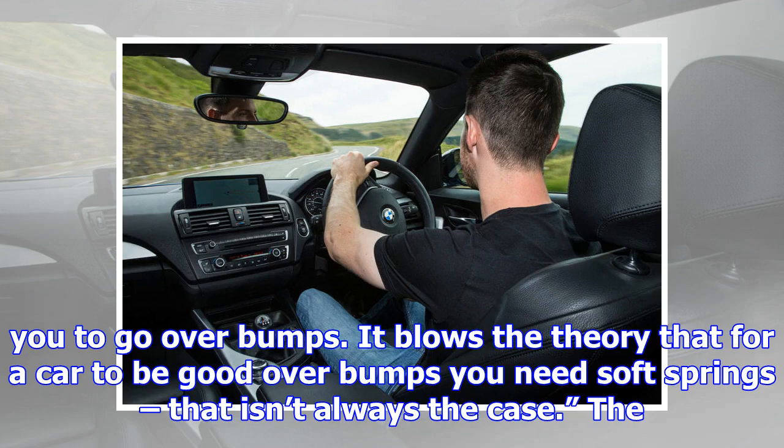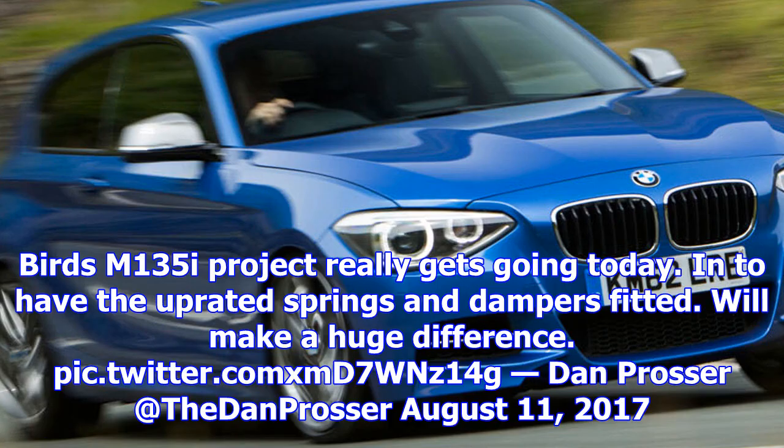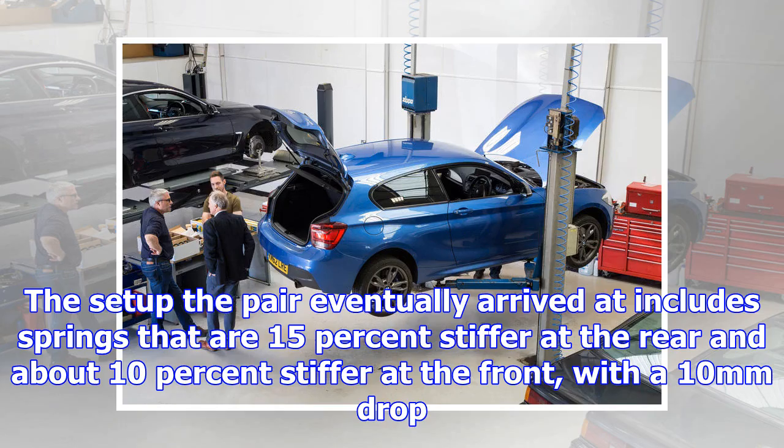"The damping I've incorporated into the shocks is what we've learned over the years with James in a racing environment, with a high-performance car on a bumpy circuit like Sebring," says Weston. "That experience taught us an awful lot about how to support a car on the springs and yet have damping that allows you to go over bumps. It blows the theory that for a car to be good over bumps you need soft springs — that isn't always the case."